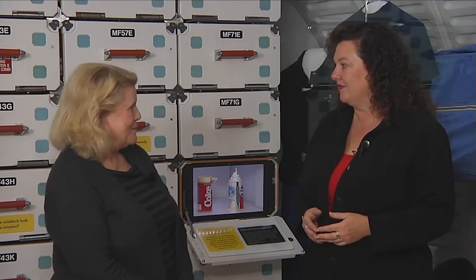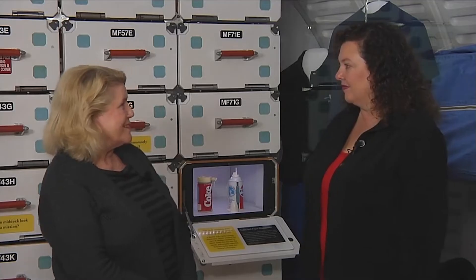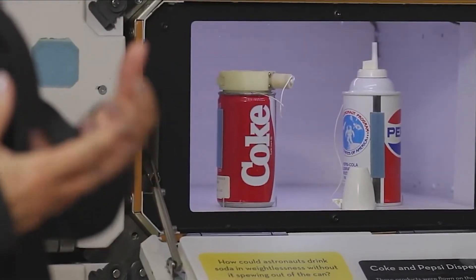Coca-Cola and Pepsi approached NASA about flying soft drinks in space on an early shuttle mission in the early 1980s. This was a time known as the Cola Wars when Coke and Pepsi were very competitive with each other, each wanting to be the number one soft drink provider in the world. And what could be cooler than to be the first soft drink in space?